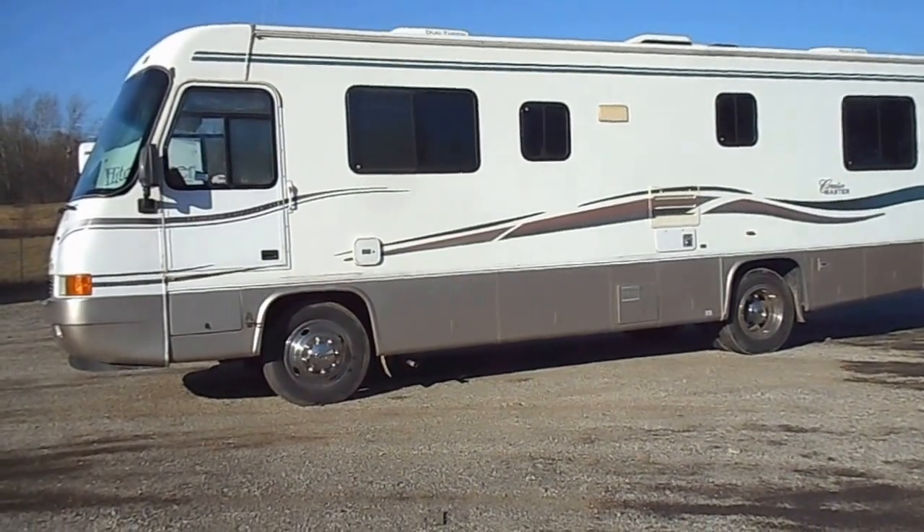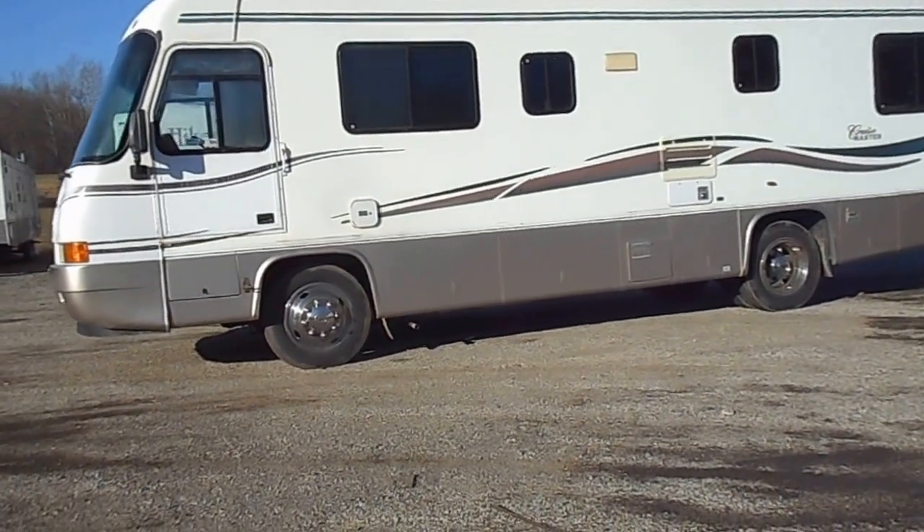Welcome to 4Zs RVs. Today what we have for sale is a 1998 Georgia Boy Cruise Master.